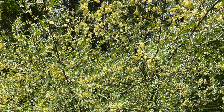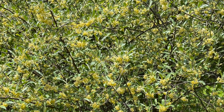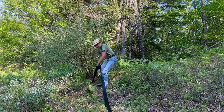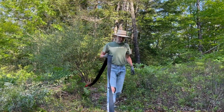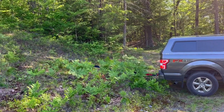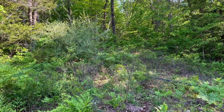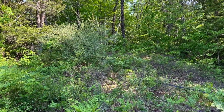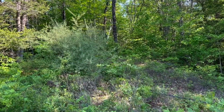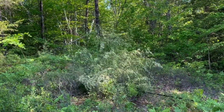We noticed one on our own property when we first arrived in the spring, but its beautiful flowers did not convince us to keep it. While our hill has been clear-cut in the past, I'm pretty sure it was never suitable for farming, and our invasive plants seem to have been planted one at a time by birds rather than cultivated by humans. On the King Farm and many places like it, autumn olive was deliberately planted in hedgerows and used as an ornamental plant.